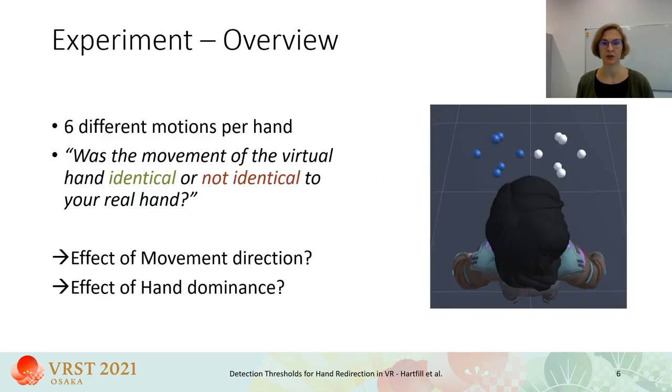We analyzed detection thresholds for both directions on each spatial axis: inward and outward, forward and backward, and upward and downward. In the image you can see the start and end position of each motion for both hands. After each trial, participants were asked: was the movement of the virtual hand identical or not identical to your real hand? We were especially interested in two things: first, is there a difference in detection thresholds between the movement direction of each axis? And second, do detection thresholds differ between the dominant and non-dominant hand? We expected a higher sensitivity in the dominant hand.